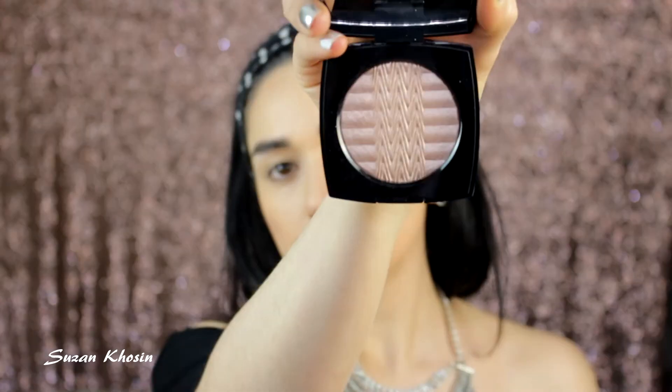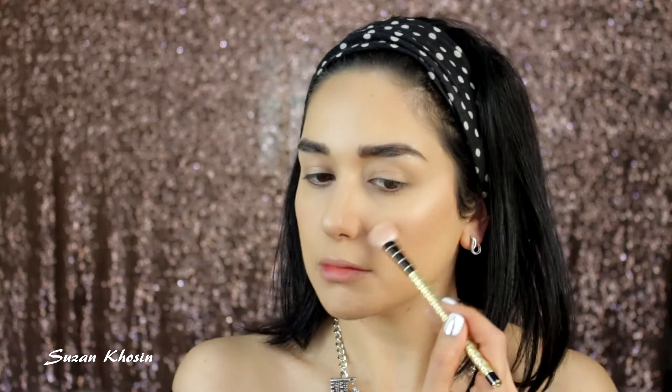I'm using this Chanel — it's a limited edition highlighter; I'll list its name down below. I'm going to highlight my cheekbones, nose, and cupid's bow, and on top of my brows as well, just to give an all-over glow.